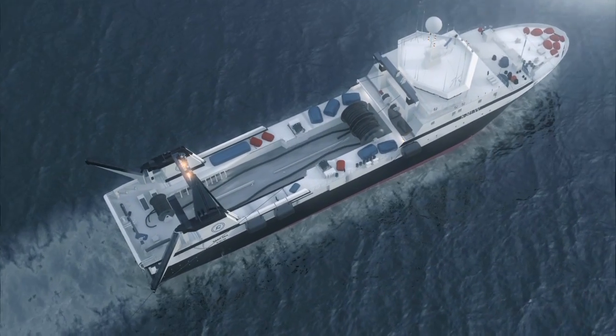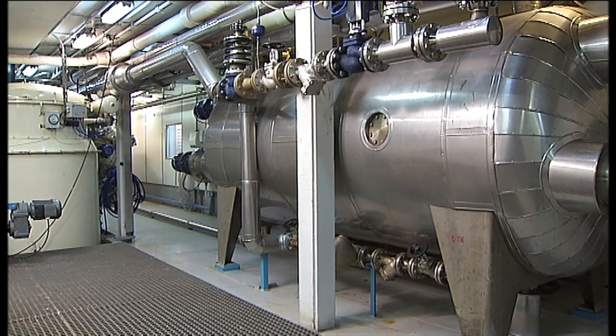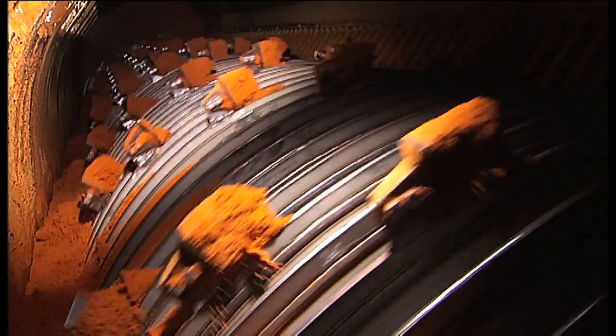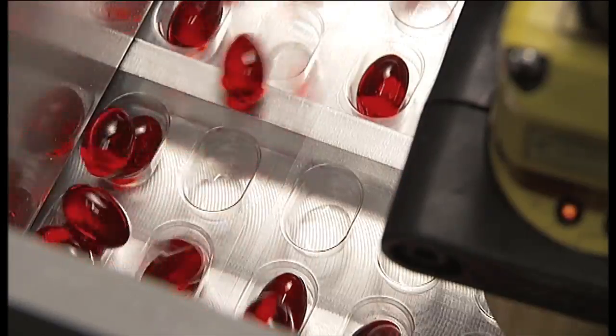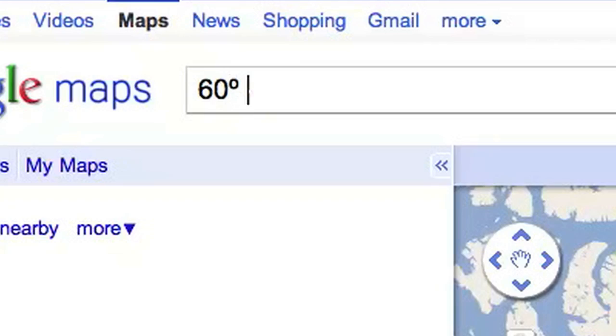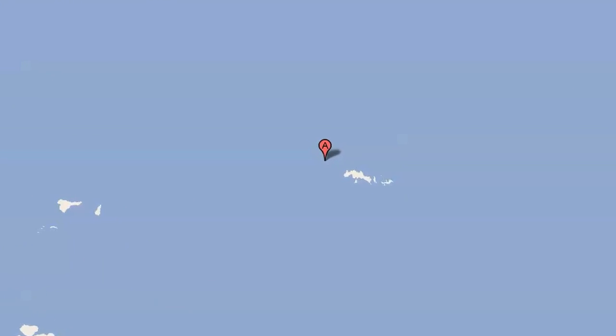A sophisticated processing plant on board Aker Biomarine's ship turns the krill into high-value products. The entire catch is utilized — nothing goes to waste. Superba krill oil is made from just one species and is the only marine omega-3 featuring 100% product traceability. Aker Biomarine can trace each product back to the exact position where the krill was harvested.